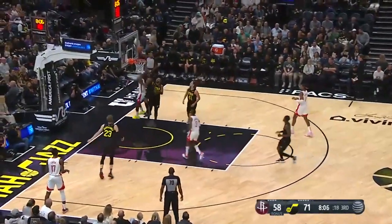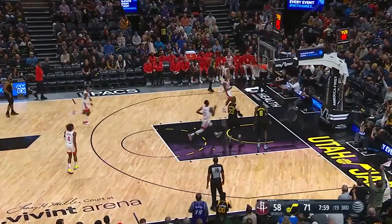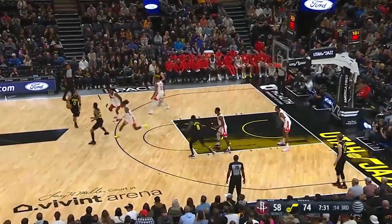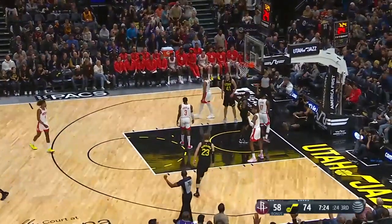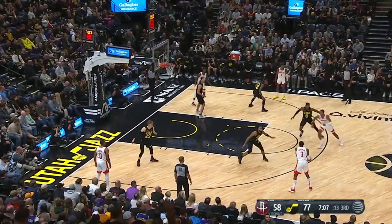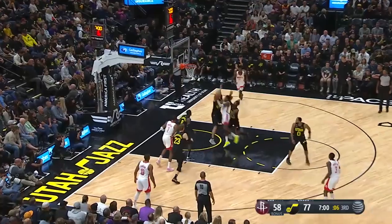Jazz pedal back forward offensively. Blocked by Clarkson — what a play! He's watching on the other end. He's not done. You talk about hops — Horton Tucker. The trust that Will Hardy has for him right now, that he's in there instead of Mike Conley. Three years with the Lakers, first year with the Jazz. Won a title with LeBron in L.A.